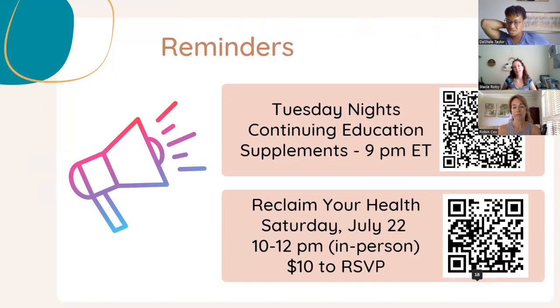A couple of quick reminders: Tuesday nights are our continuing education nights. We recently completed the oils A to Z series — it took over a year and was really successful. Now we're spending time on supplements for the next few weeks. If you're not in our Facebook group 'Creating a Healer in Every Home,' you can access all previous recordings there. Use the QR code to join. Tuesday nights at 9 PM Eastern, typically about an hour.